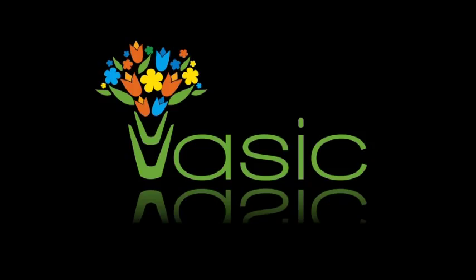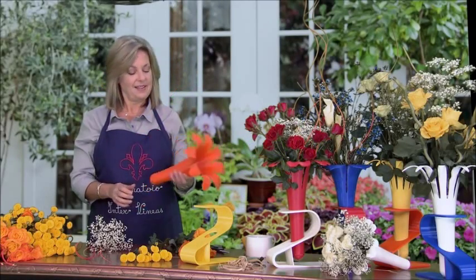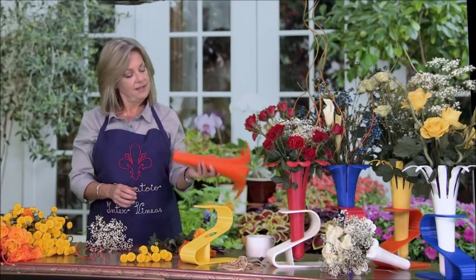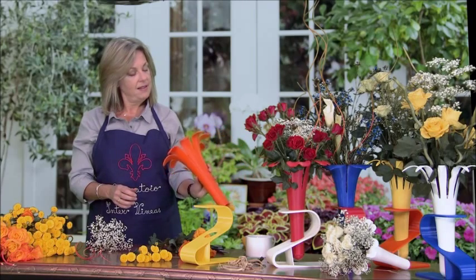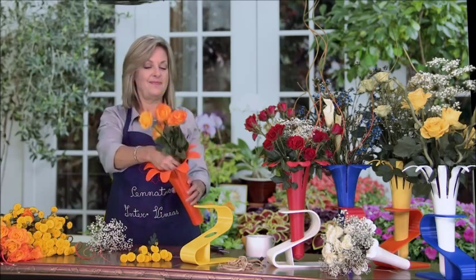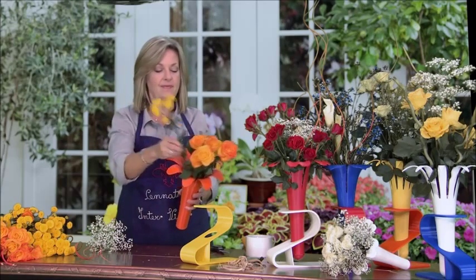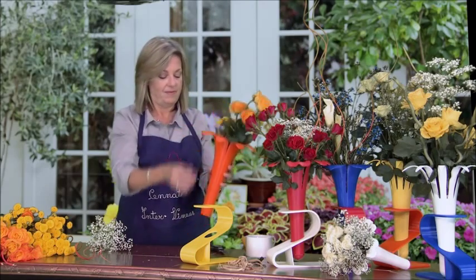Introducing VASIC. When I first saw VASIC I couldn't believe it hadn't been invented sooner. I love the elegant look it adds to my flower arrangements. With six colors and four different petal designs, I have two dozen combinations to accentuate my bouquets for every occasion.